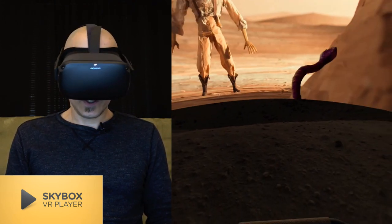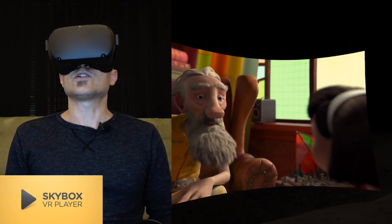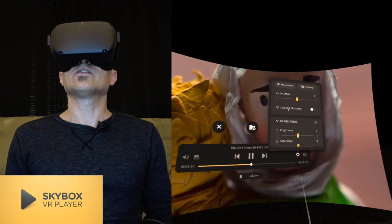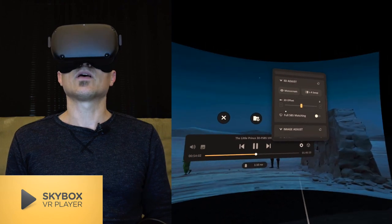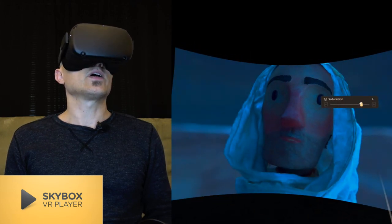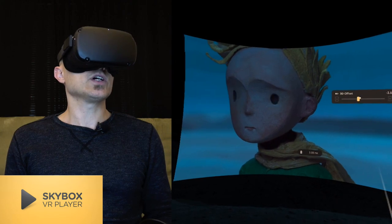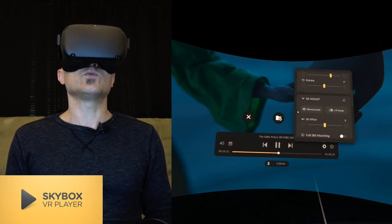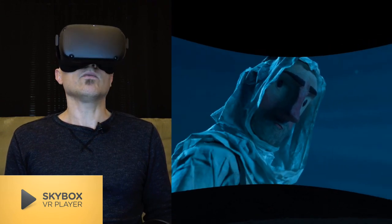You can also swap left and right if it's wrong. There's a full SBS matching option but it doesn't work for me — it seems buggy — but it's not necessary because you can just manually change the aspect ratio. You can change contrast, saturation on the fly — so nice. The 3D offset adjustment is great, and you see it in real time. So if a 3D file's offset is overpowering, you can fix it. Or if you just want to watch in 2D, just hit monoscopic.